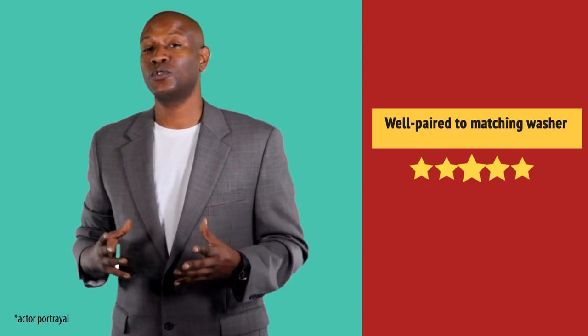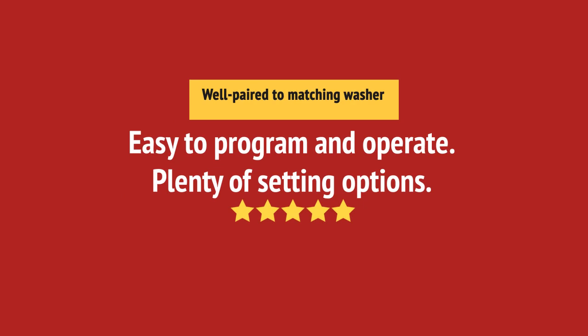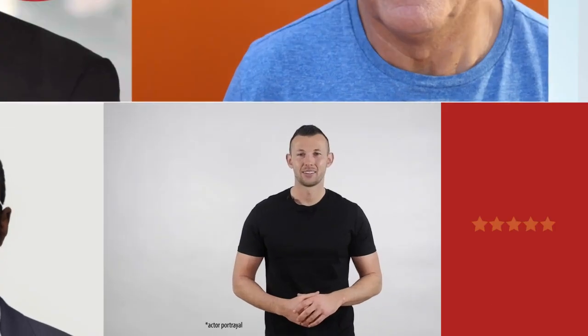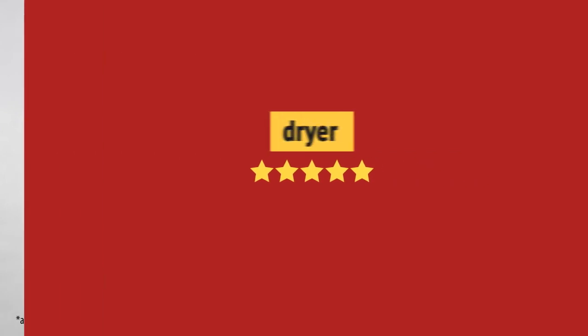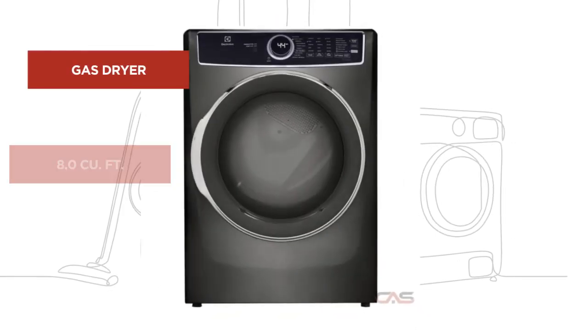Super useful in my laundry room. Very happy with this purchase. And it's got some great features.